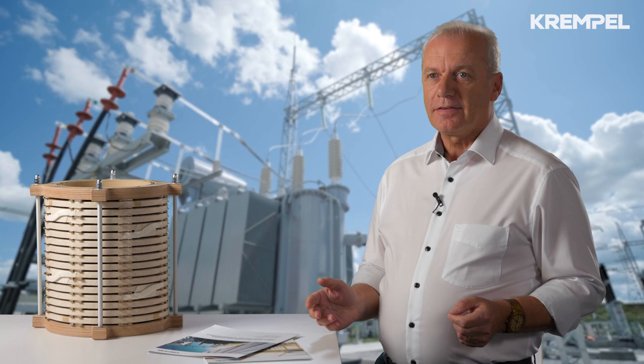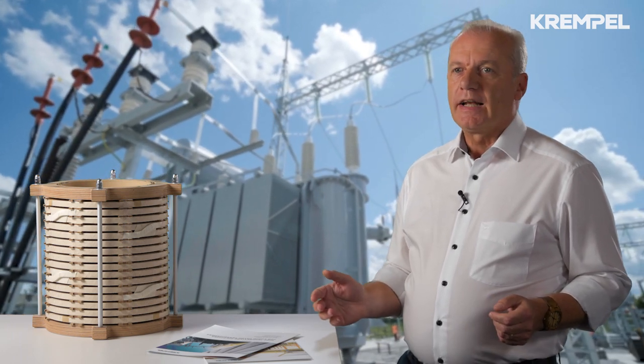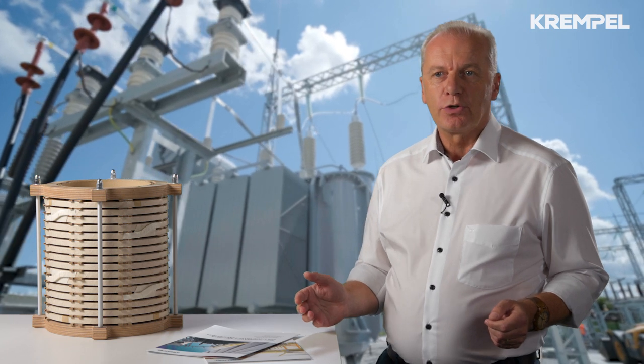Hello, my name is Rudolf Mitterhammer, Key Account Manager in the Energy Division at Krempel. My expertise is based on many years of experience in the field of electrical insulation systems for transformers.